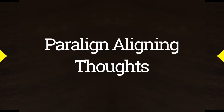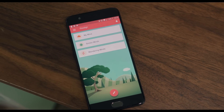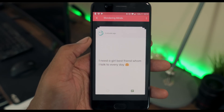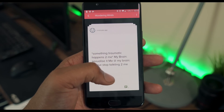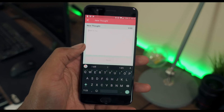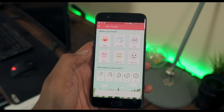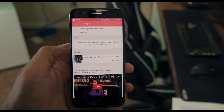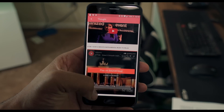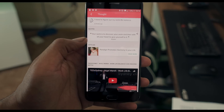Number seven is for the thinkers out there — this is Paraline: Aligning Thoughts. Have you ever had a pressing thought you just needed to get out, whether it's spilling your emotions, writing down a new idea for my next video, or logging thoughts that could be useful in the long run? Paraline makes it easy to type out your thoughts whenever they occur. Any notes app can manage this, but Paraline goes a step further by introducing AI — it gives you comments related to your thoughts and may connect you with other users who have similar thoughts. I played around with it and got some really interesting results.